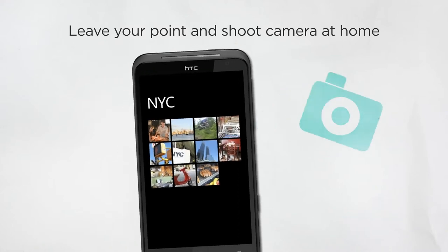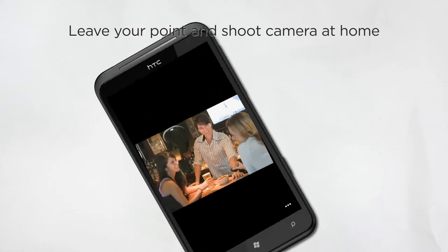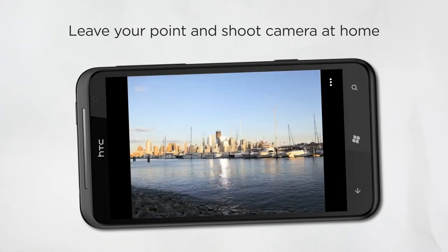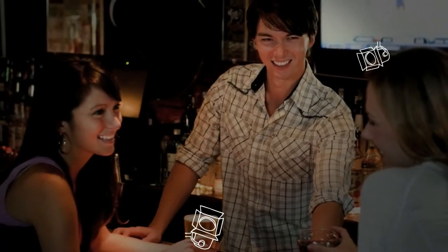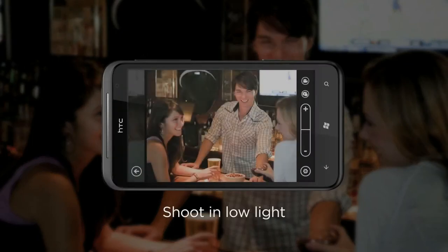Rather than dragging your point-and-shoot camera around, the HTC Titan gives you a high-resolution photo under any condition — like a romantic candle at dinner, a sweeping landscape, or a friend as he flies off his mountain bike. For those low light situations, like when your favorite restaurant turns down the lights, take clearer shots with the best in mobile phone class.